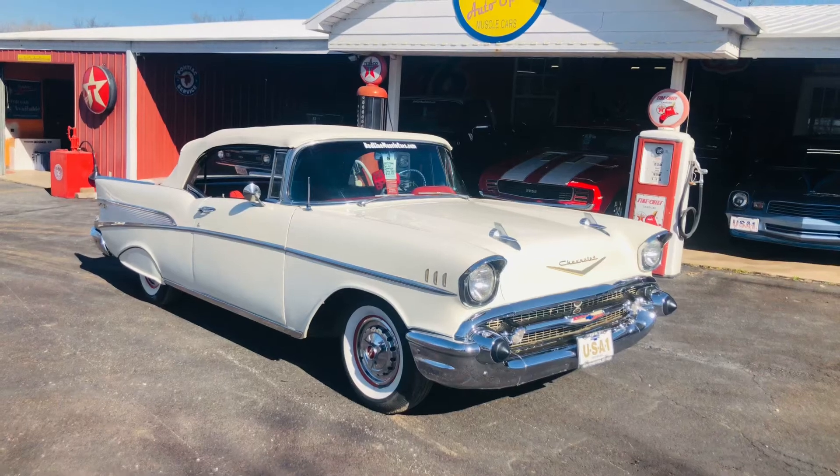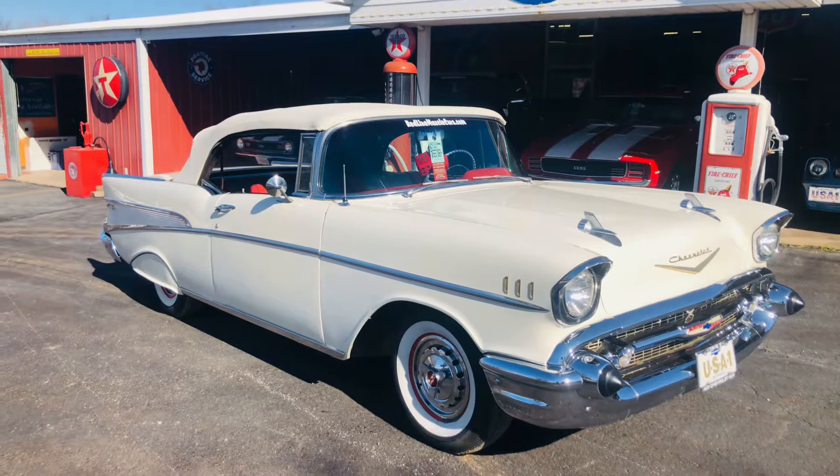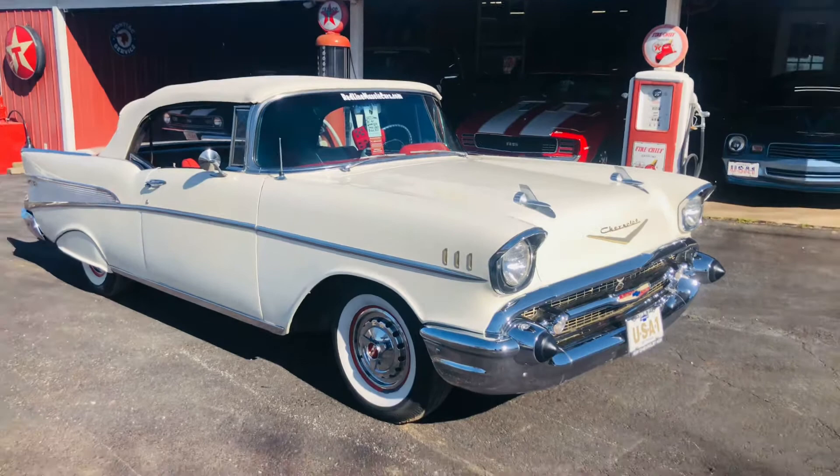Morning everybody. This gorgeous little car is a 1957 Chevrolet Bel Air convertible. Factory V8 power pack, power top — that's it for the power options. All the chrome looks amazing. The car starts and runs easy. It's got wide white wall bias ply tires.